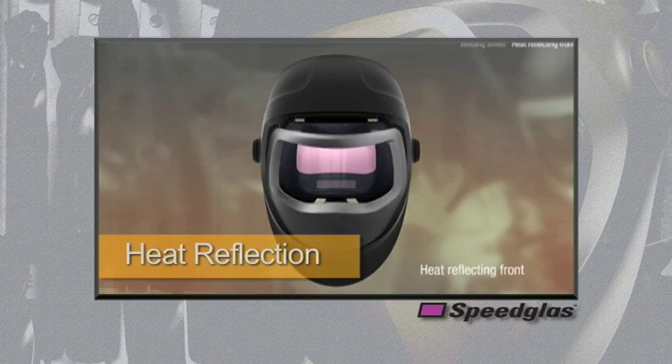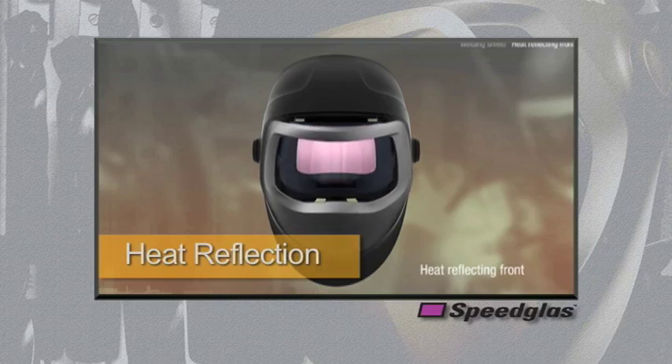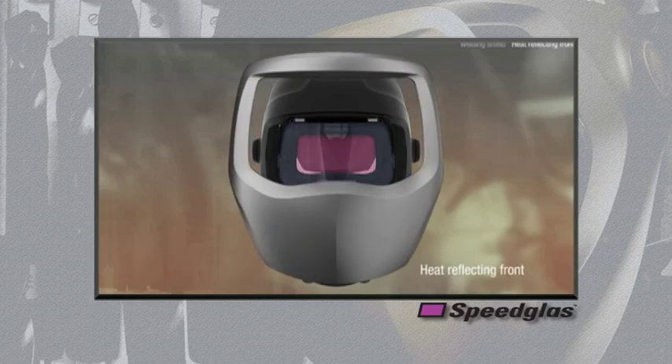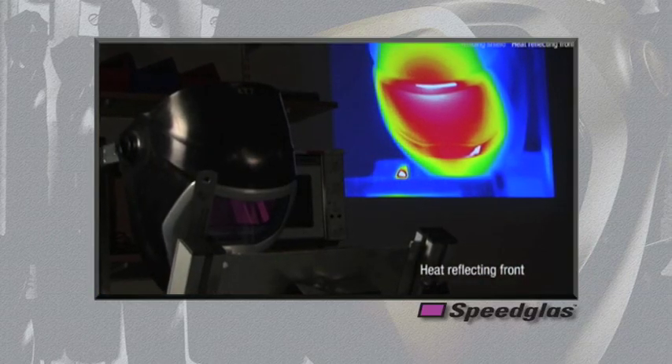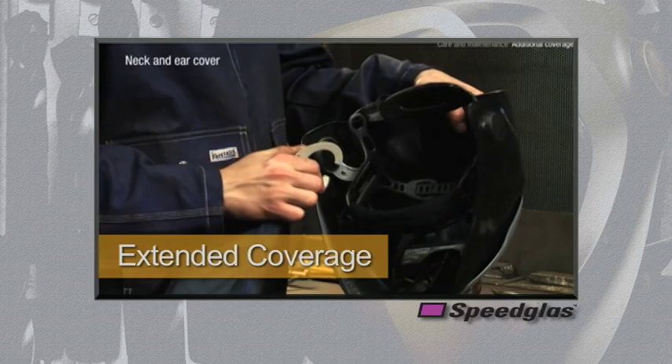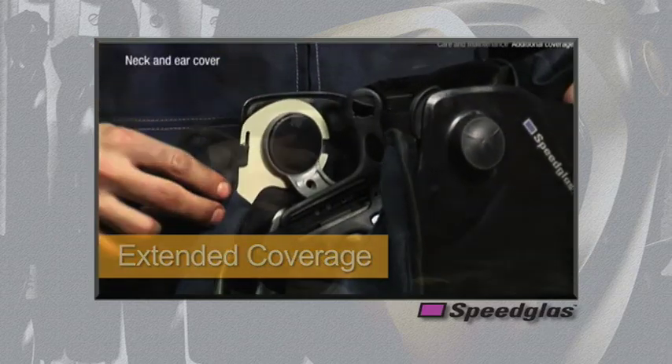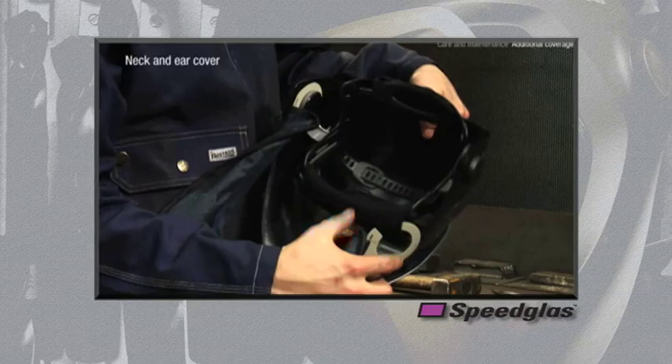The silver front panel of the 9100 series welding helmet is a well-recognized feature for Speedglass branded helmets, but also serves a functional property to reflect radiant heat in an effort to help keep welders more comfortable throughout the day. The 9100 series welding helmet also has two options for decreasing the user's exposure to harmful UV light, radiated heat, and spark and spatter.